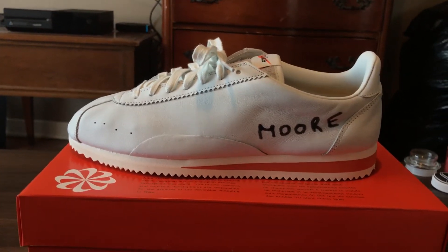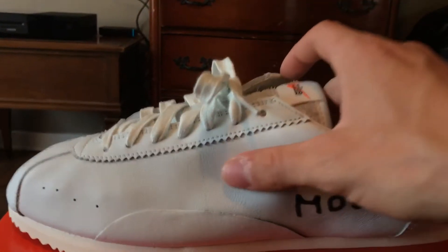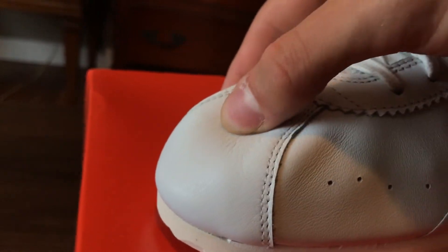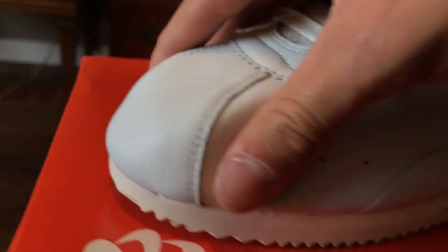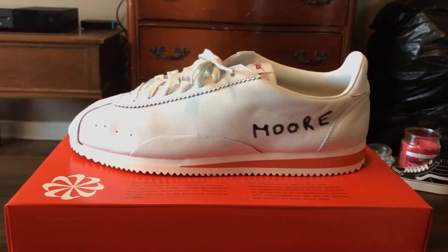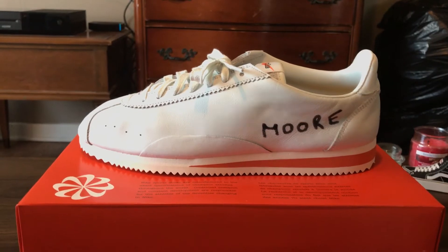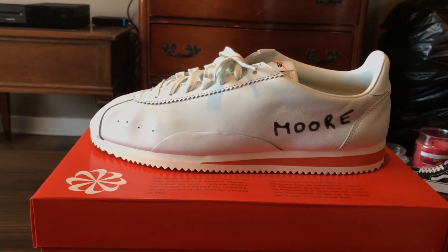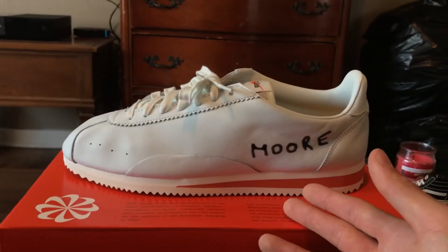As you guys can see, the shoe is mainly an off-white upper — very, very nice leather. This leather is insane, really soft. If you guys follow Cortez or follow me, you know I do a lot of Nike Cortez videos, and this is obviously a lot different in many ways. On the outside, we're actually missing the swoosh, and it says 'Moore.'